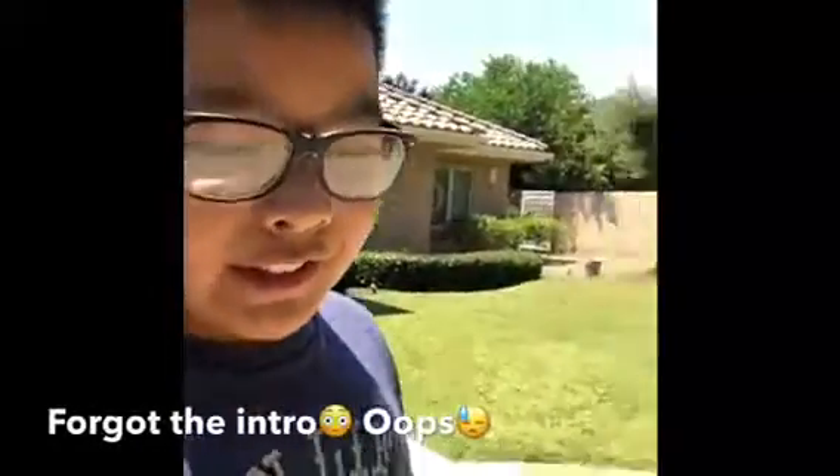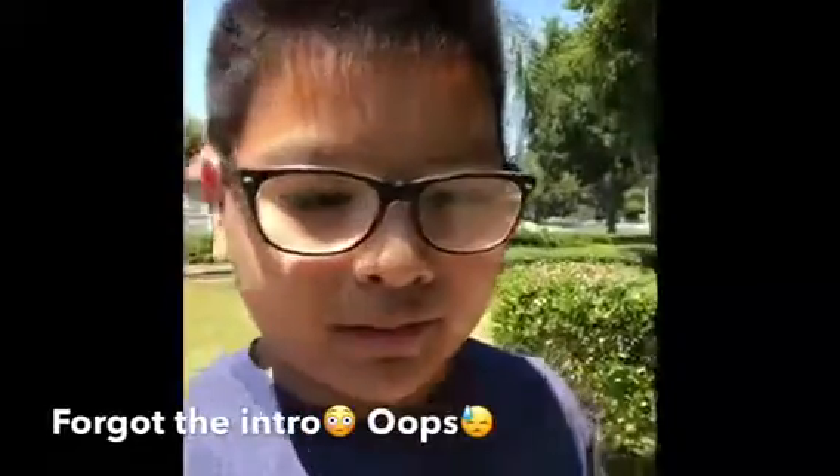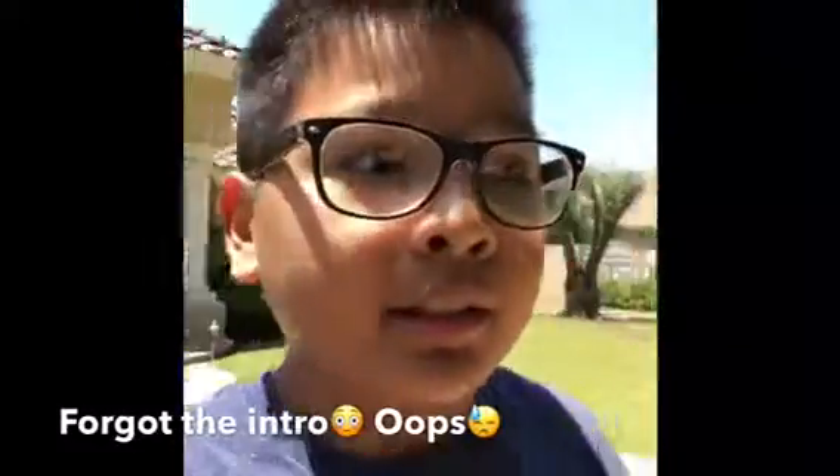Hey guys, it's me, Evan, and today I'm going to be showing you the entire house, because this is the place where it's going to be taking — this is going to be where videos take place for the next few years. So we're going to go inside and let's see what we can find.